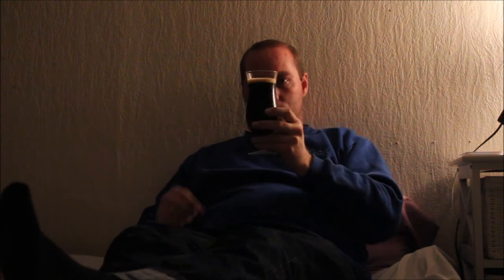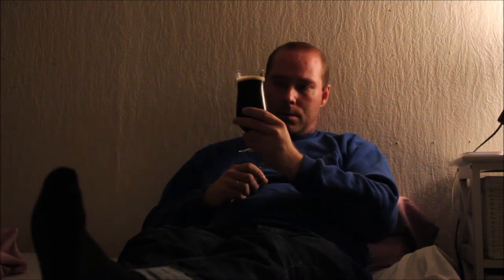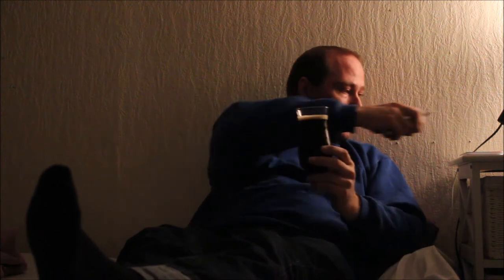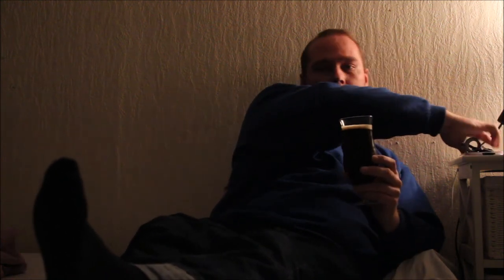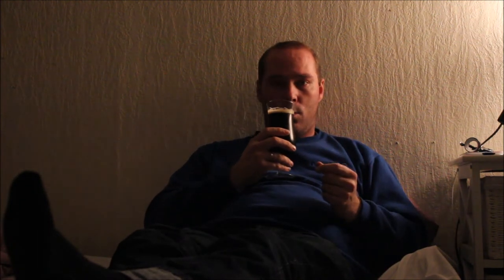There we go — yeah, that's nice. Wow, it's almost a finger head there. There's some carbonation going up the side here, which is real nice. Let's give it a whiff.